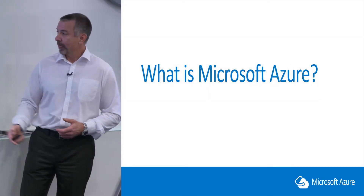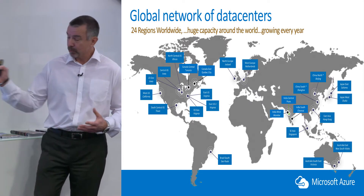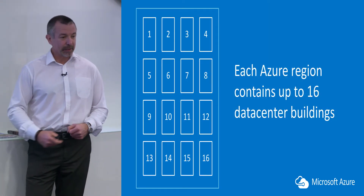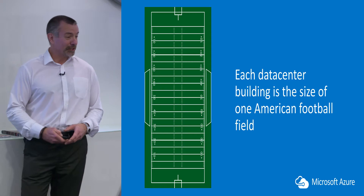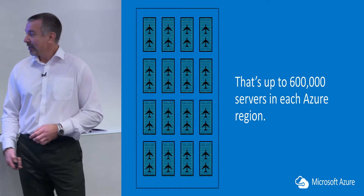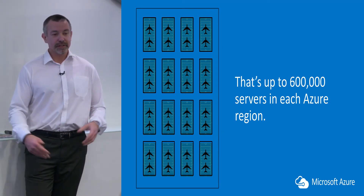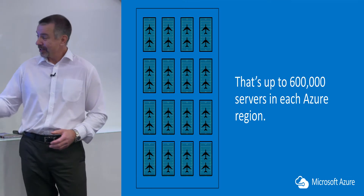What is Microsoft Azure? It's a global network of data centres owned by Microsoft, spread throughout the world. Currently there are 24 regions. Each region contains up to 16 data centre buildings. Each building is roughly the size of an American football pitch — big enough to fit two jumbo jets. That's up to 600,000 servers in each region. All of these are accessible to you. There's a massive pool of IT computing resource to utilise in your business, so you don't need to go out and buy expensive hardware yourself — it's all available in Azure.